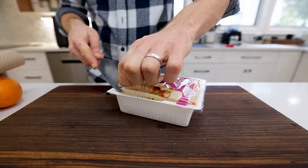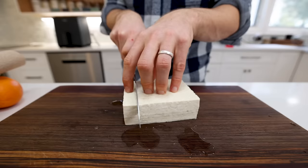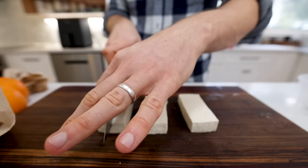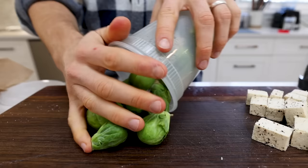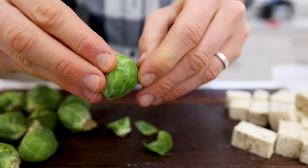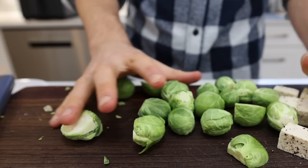You want either firm or extra firm tofu for this dish. Drain off all that excess water, then slice it into a few thick pieces, and use a paper towel to soak up any extra moisture so it gets nice and crispy in the air fryer. Once it's a bit more dry, chop it into cubes and season with salt and pepper. For the Brussels sprouts, chop that little end piece off to remove any wilted layers. Larger ones get halved; smaller ones stay whole so they cook at a similar time to the tofu chunks.